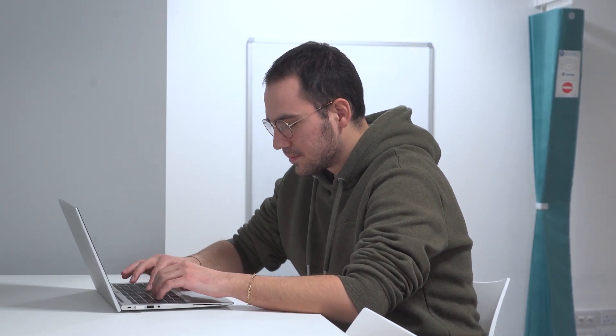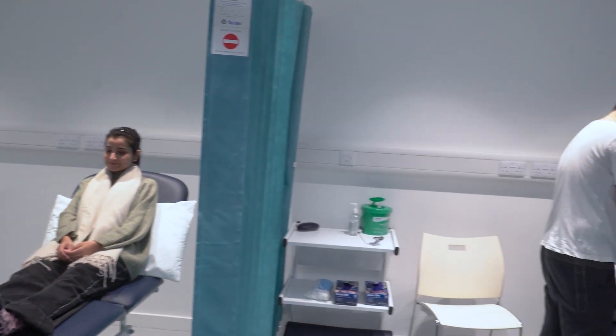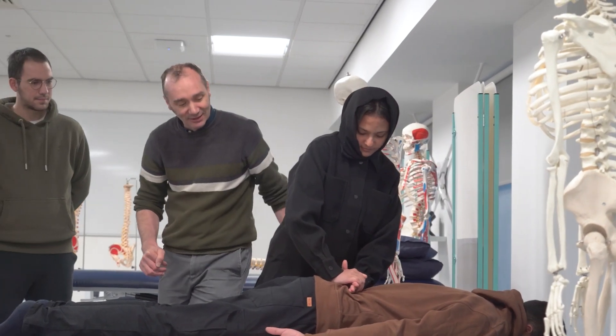You will be supported by a physiotherapist from the NHS Trust to develop your clinical reasoning skills and the use of NHS systems. Some of our graduates have gone on to work as physiotherapists within the UK in both private and NHS roles, as well as moving to and working in other countries.